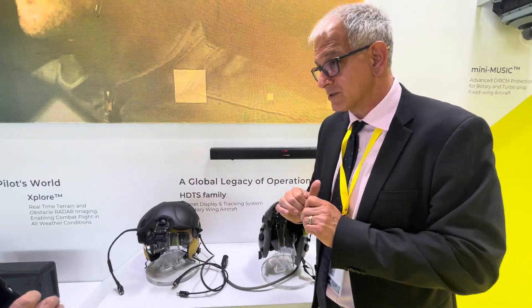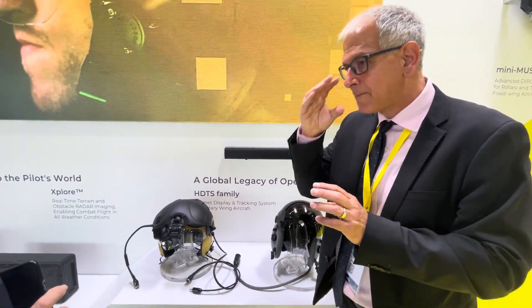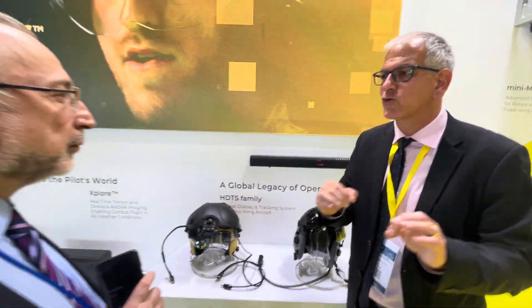Going to the Apache — the Apache is a little bit different, because the Apache requires a helmet in order to fly. You cannot fly an Apache without having a helmet on. So it's a different helmet; it's not the HGTS, it's called IHATS.